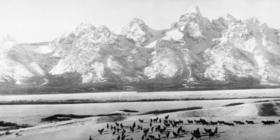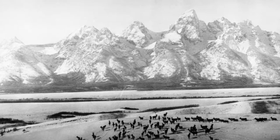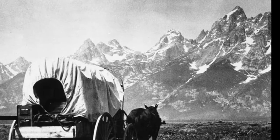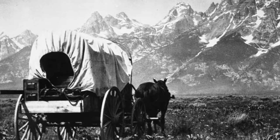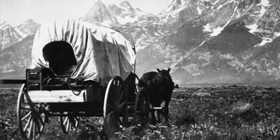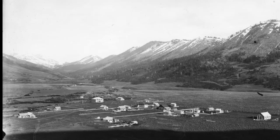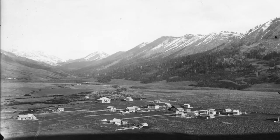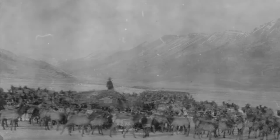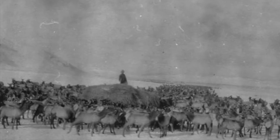Before the homesteaders arrived in Jackson Hole in the 1890s, the elk followed a migration route thousands of years old. The low areas in and around the town of Jackson offered protected overwintering grounds. The easy access to water, grasses, and sheltering buttes were also prime homesteading locations, and the town's settlement soon disrupted the elk's migration. In just a decade, the elk were forced out and struggling to survive through harsh winters. Ranchers began sleeping in their haystacks to prevent the elk from decimating their winter feed stores for their cattle.